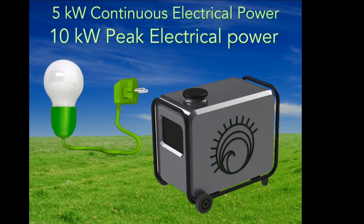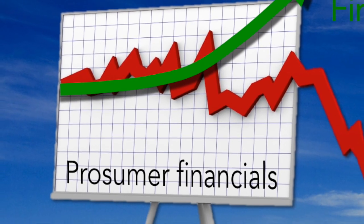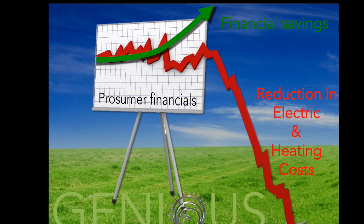With its primary functions of providing a continuous 5 kilowatts of electricity with a peak power of 10 kilowatts, and a continuous supply of 17 kilowatts of thermal output as a co-generation engine, the Genius Generator not only has the ability to eliminate almost all waste energy, it also has the ability to reduce all of your electrical and heating costs.